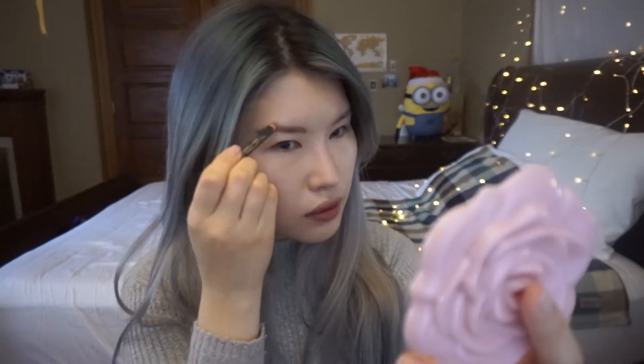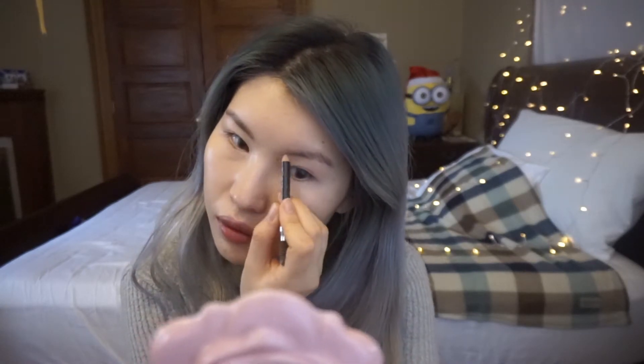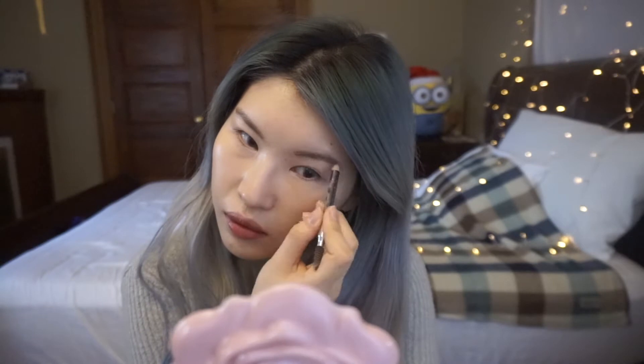Now my skin makeup is done. For eyebrows, I like to use a pencil-type eyebrow product — it's so easy to use and it makes my eyebrow line so clear. I usually use it to make my eyebrow shape and then fill in the color with eyebrow mascara or eye shadow depending on my hair color.